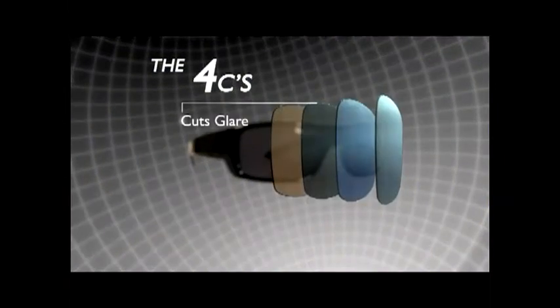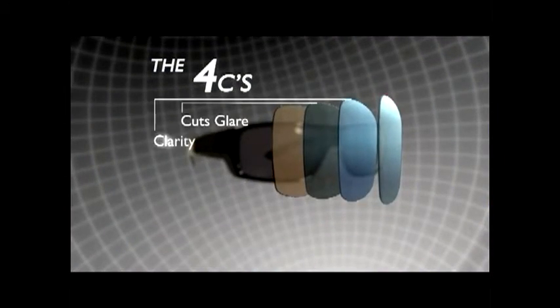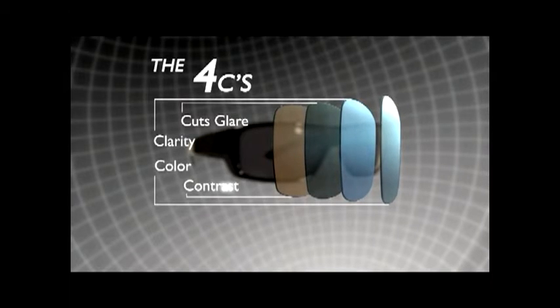If looking through your sunglasses looks like this, you're missing out. It could look like this. Polaroid HDs deliver the four Cs. They cut glare and deliver optimum clarity, color, and contrast. That's why we call it Diamond Vision Technology.